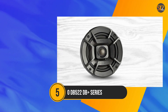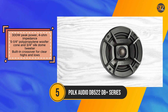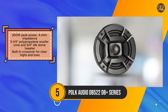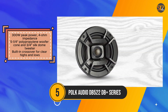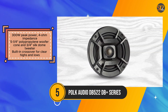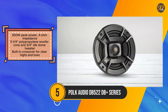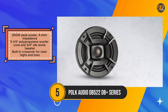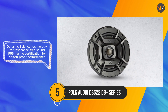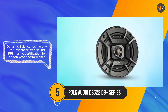The Polk Audio DB522 emerges as a versatile and potent coaxial speaker engineered to excel in both automotive and marine environments. Its standout features include robust audio performance, resilient construction, and user-friendly installation, making it a compelling choice for discerning consumers. With a peak power of 300W and a four-ohm impedance, the speaker delivers a potent auditory experience suitable for various setups.